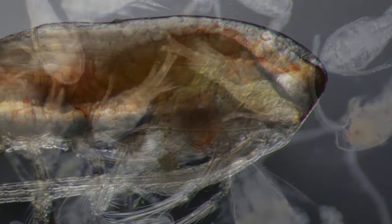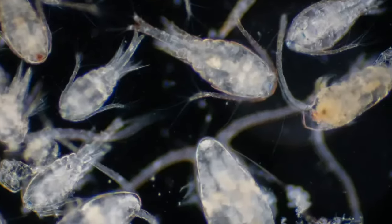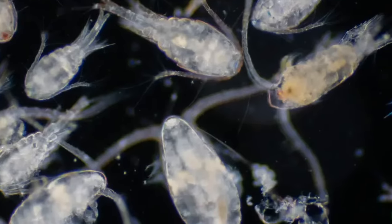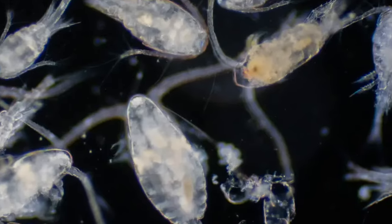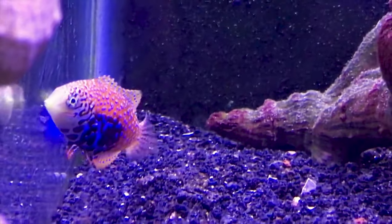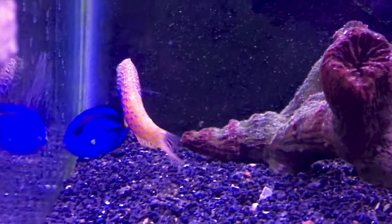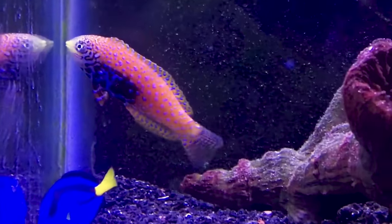So now you know what copepods are, how they got into your tank, whether they're good or bad, how to add more, how to help with reproduction, and how to feed them. One final fun fact: a copepod can eat up to 373,000 phytoplankton in one day! Thank you all for checking out this episode of All About. Don't forget to like and subscribe, tell your friends and family about us, hope everyone has a great holiday season — stay safe, be kind, and I'll see y'all later.